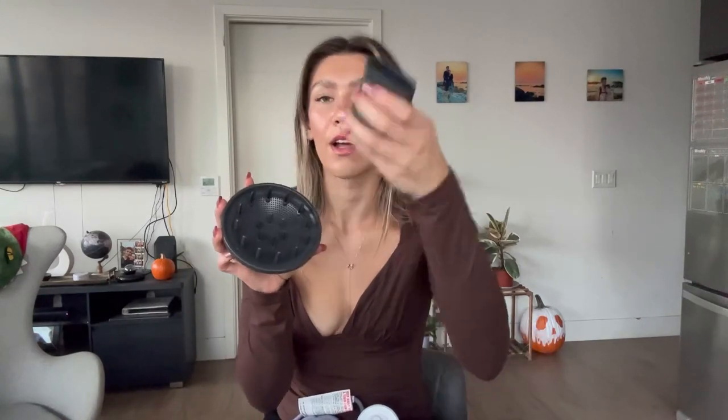I just got this high speed hair dryer off of Amazon — this is from the brand Cozy Companions. It has 150,000 RPM, it's very strong yet it has low noise, and it has an intelligent temperature control. It's lightweight and portable, and as you can see it's very slim so it's easy to travel with. It comes with these accessories if you want a smaller nozzle or diffuser to add on, depending on your hair type.